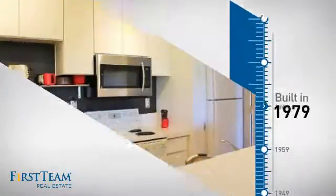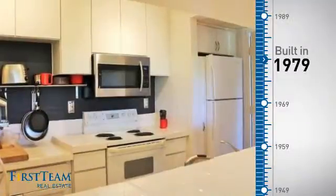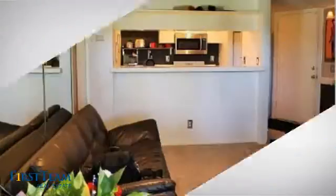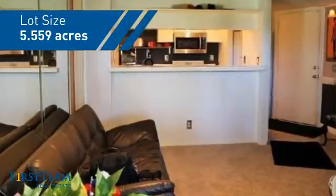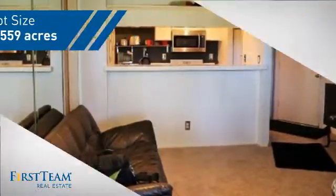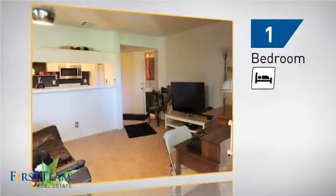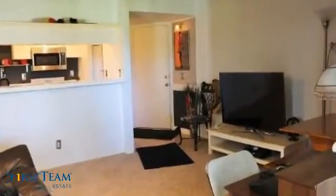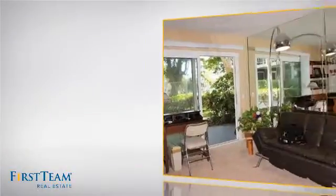This property was built in the late 70s, giving you a spacious layout to play host or kick back and relax after a long day. Inside, you'll find one bedroom so you always have a private space to come home to, as well as one full bathroom.